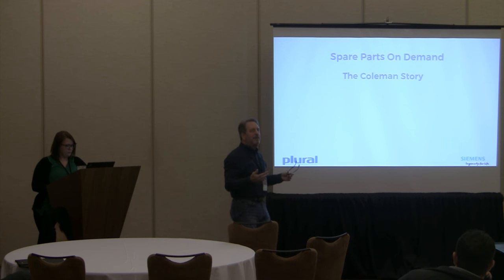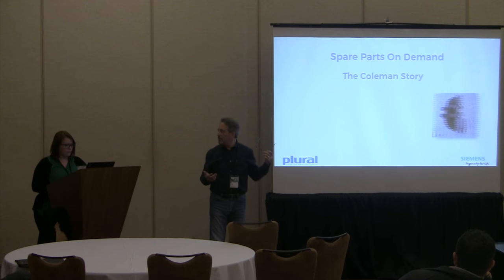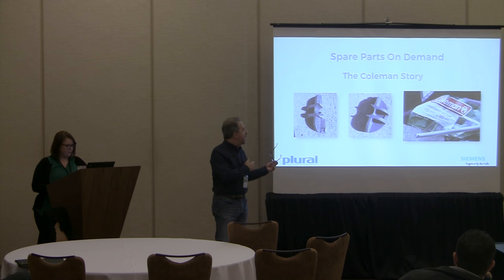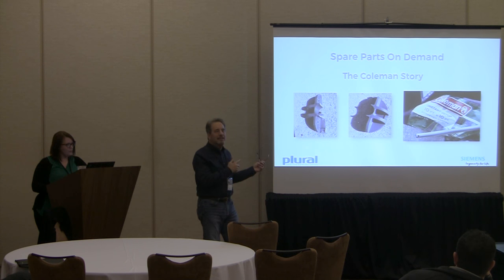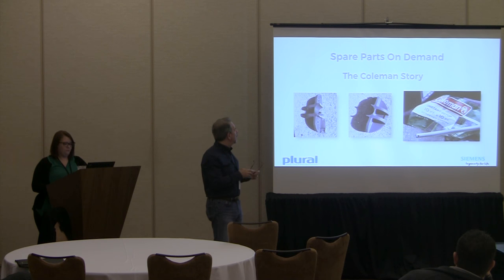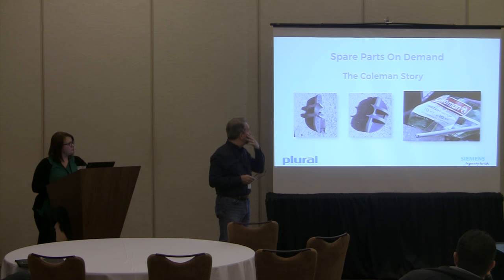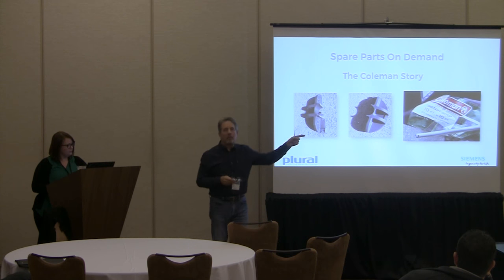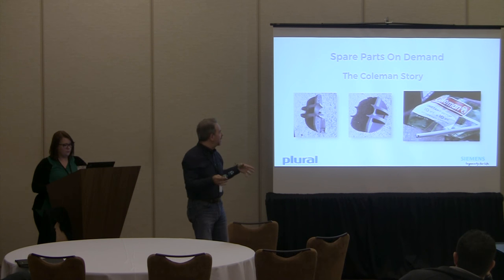Spare parts on demand — this is a real scenario that shouldn't have to exist in the marketplace today. You all know who Coleman is — they make great outdoor equipment. But occasionally a part breaks. A friend of mine bought one of their more expensive tents, had it for about 18 months, and a plastic part broke. This plastic part held four poles together that held the screen room together for the tent.